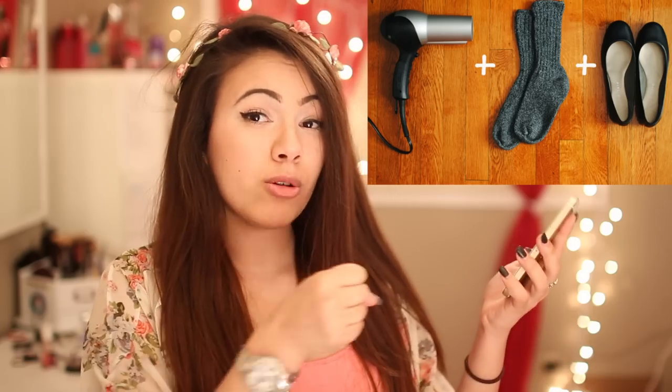You know when you get a new pair of flats, they literally give you scars. To break in your flats or shoes or whatever, put on really thick socks and then put your flats on. Get your blow dryer and blow dry where it's really tight around your shoe.